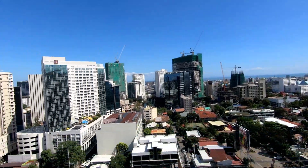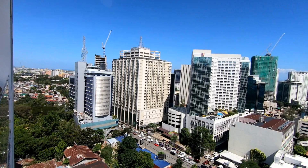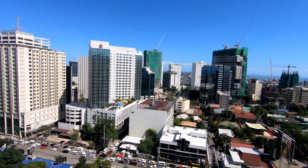You're just a couple of blocks from Cebu Business Park over there — that's where Ayala Mall is. So you're just two or three blocks, I believe, from Ayala Mall. Very close.